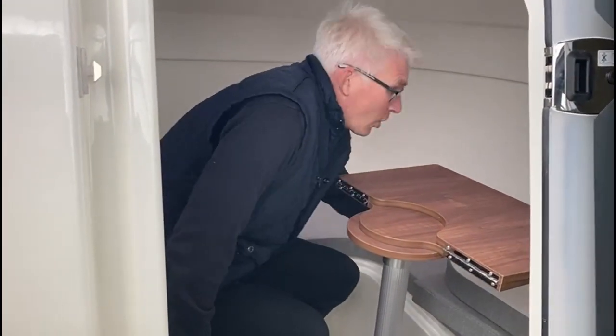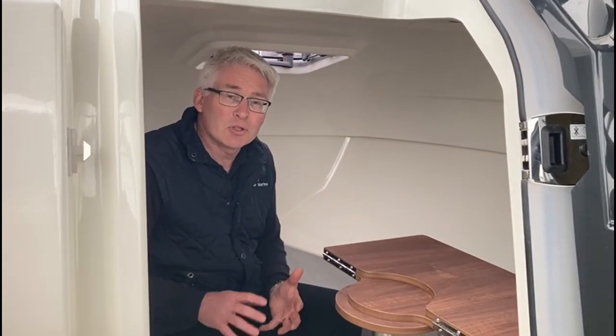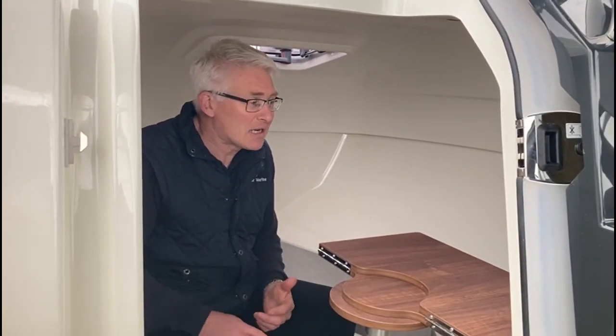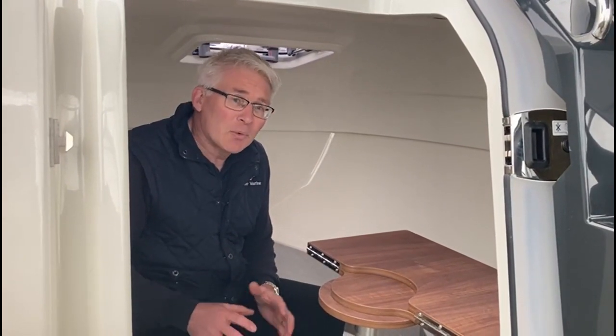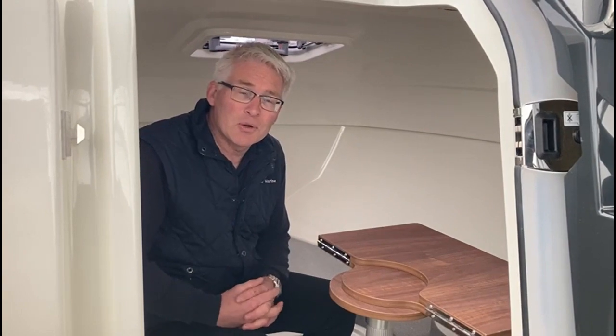All in all, it makes a really great package for all sorts of uses, whether it's cruising on the river, out at sea, day cruising, or overnighting as well. We look forward to seeing you at Acaster Marine, running through the product with you and taking your order.